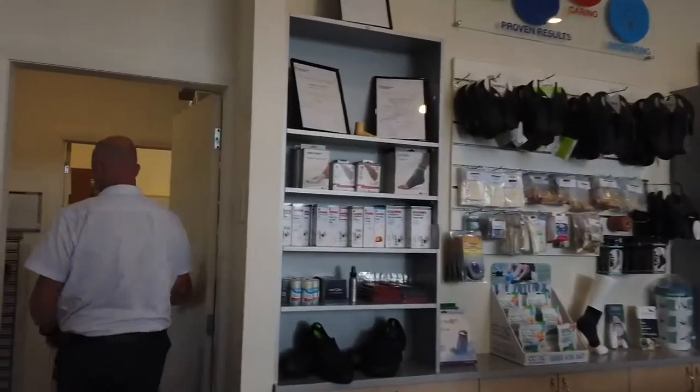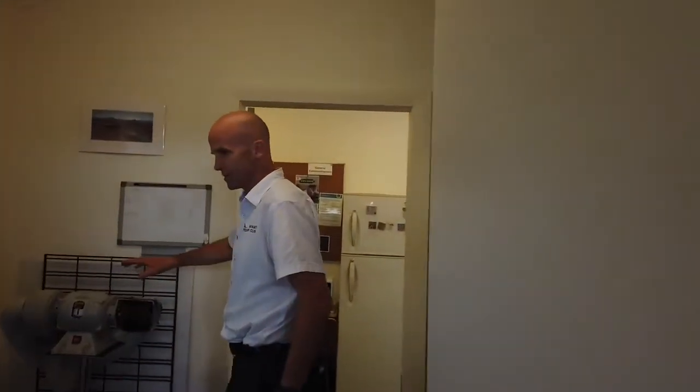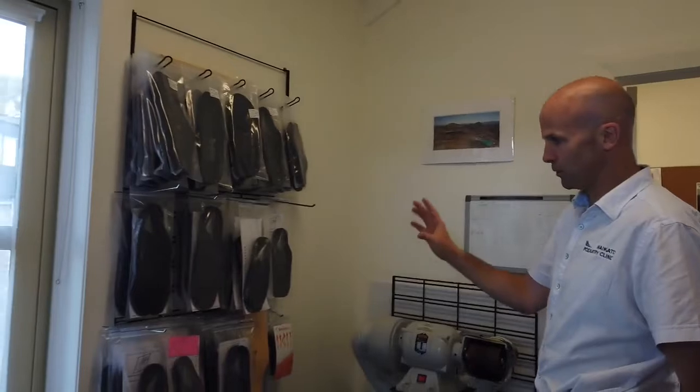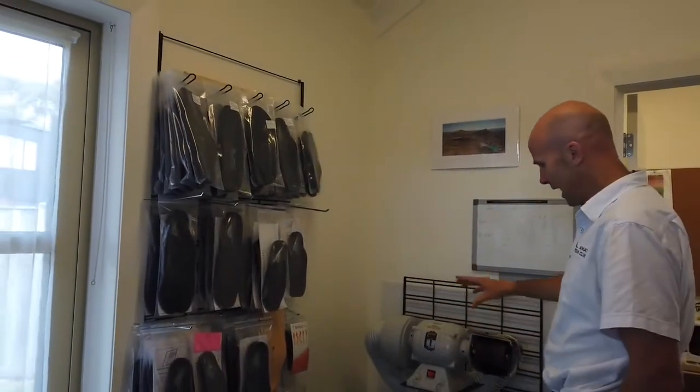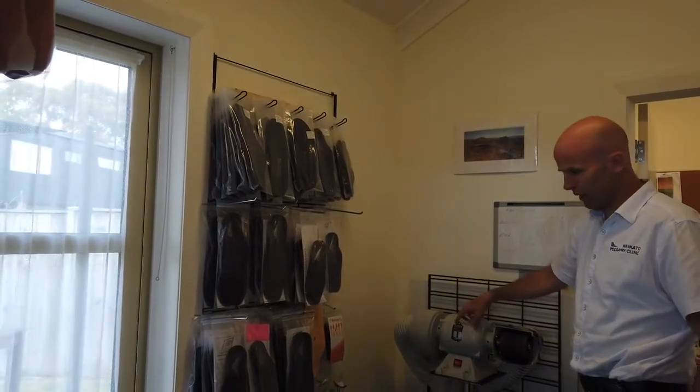Out the back we have a small workshop where we can make orthopaedic modifications and adjustments on the fly as is sometimes required — often just small tweaks. Having the ability to make small adjustments to our orthotics with a workshop on-site is very handy and saves a lot of time for both us and you.